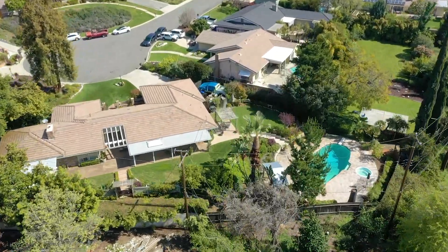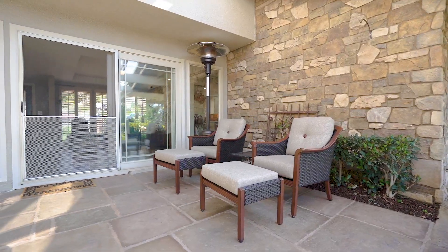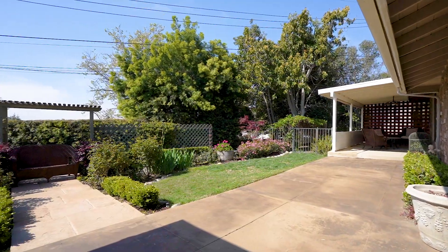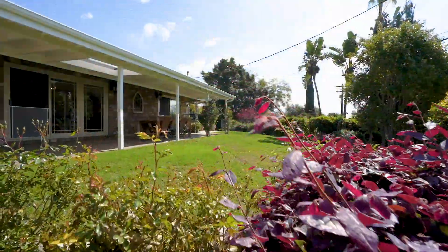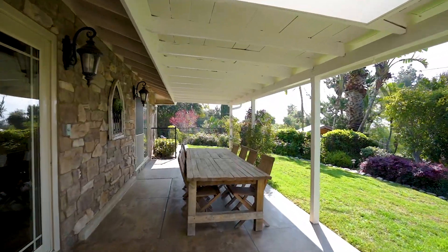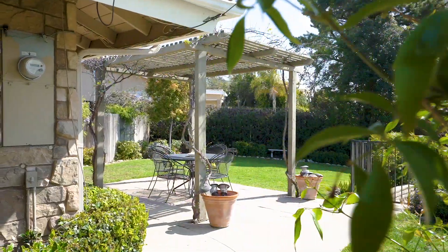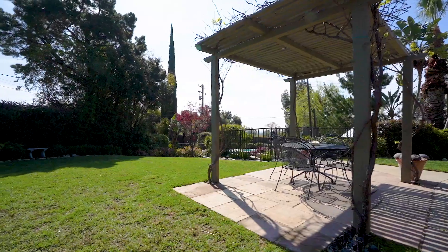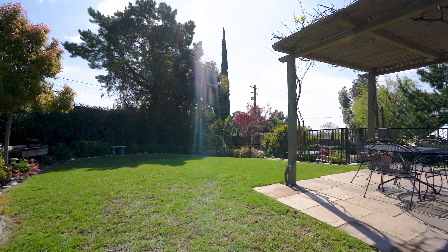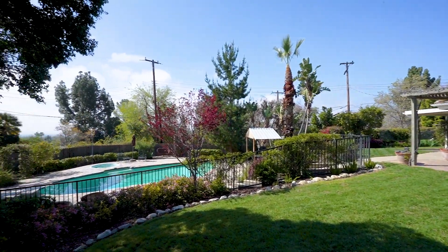Not only is the inside spacious, but the outside is as well. The enclosed backyard offers multiple seating areas, perfect for entertaining larger groups or just enjoying the beautiful surroundings, which actually feel more like a retreat than a backyard, as we follow the stone steps to the luxurious pool area.